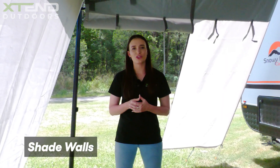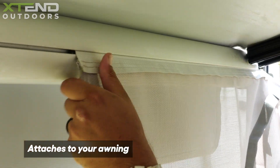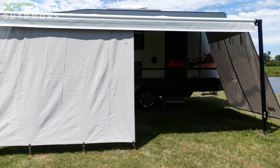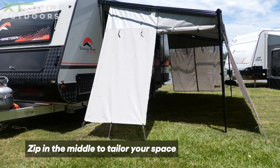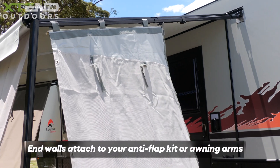If you're after a lightweight solution for a quick trip away, we have a range of shade walls that simply attach to your awning. They give a good amount of privacy as well as some weather protection, and have zips in the centre allowing you to roll up either side to create a more alfresco feel. They can either slide into your sail track or attach to your awning arms.